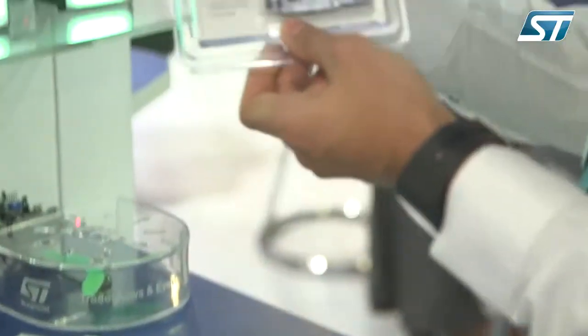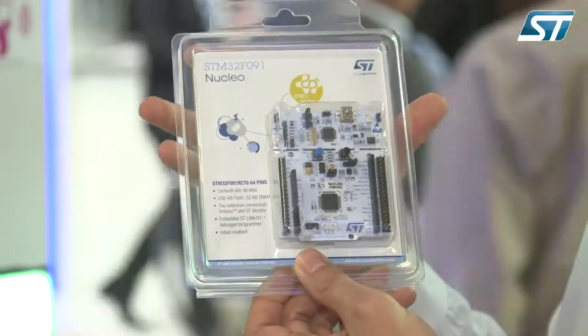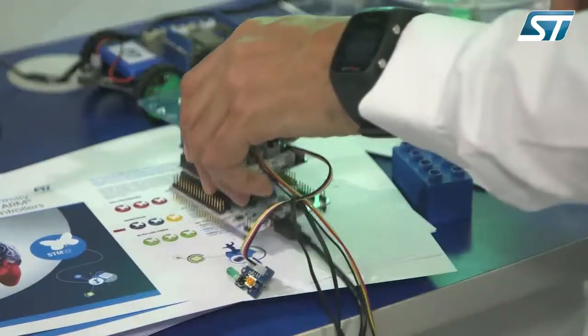Here we have a Nucleo board. The Nucleo board features a standard mechanical and electrical interface. If you want to add new functionality to the STM32, you just add new boards.